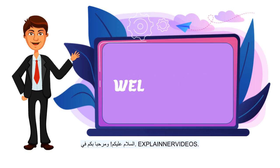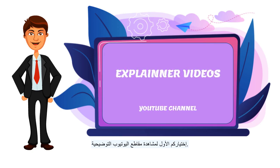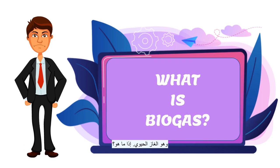Hello, and welcome to Explainer Videos, your first YouTube channel place to watch explaining videos for many interesting different topics. Our topic today is about one of the renewable sources of energy, which is Biogas.